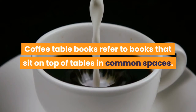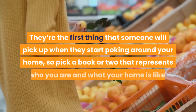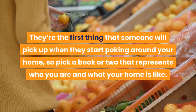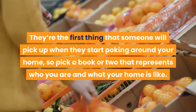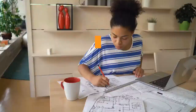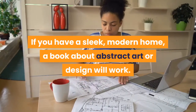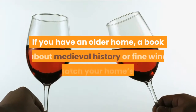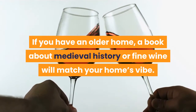Set out coffee table books that represent your personality. Coffee table books sit on top of tables in common spaces — they're the first thing someone will pick up when browsing your home. Pick a book or two that represents who you are. If you have a sleek modern home, a book about abstract art or design will work. If you have an older home, a book about medieval history or fine wine will match your home's vibe.